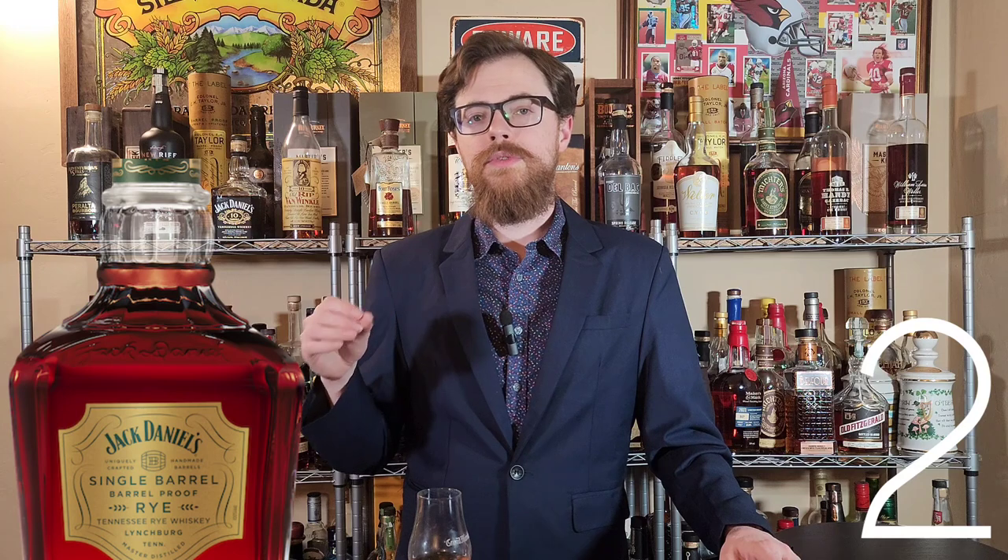Jack Daniel's Single Barrel Barrel Proof Rye — a $60 shelf bottle, going to be around 133 proof. Sign me up. I need this in my life. I need Jack Daniel's Single Barrel Barrel Proof Rye on my shelf. I've been looking for one for years. They had a special release a couple years ago, and a lot of people say it's the best Rye ever made. I want this one so bad.